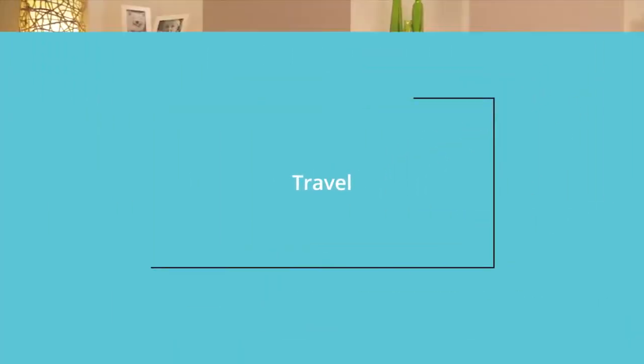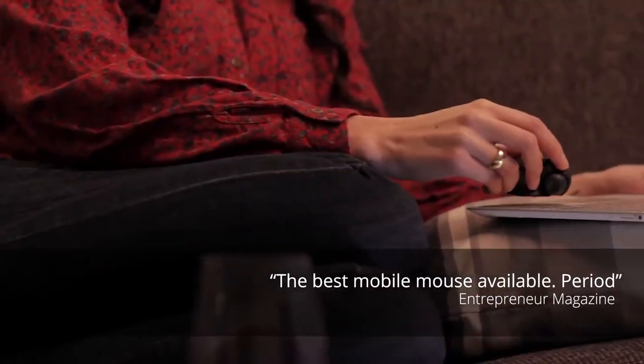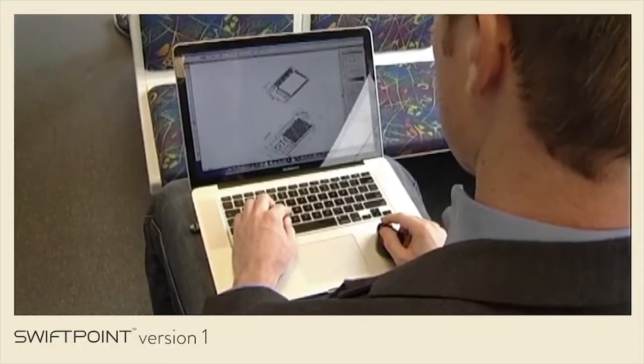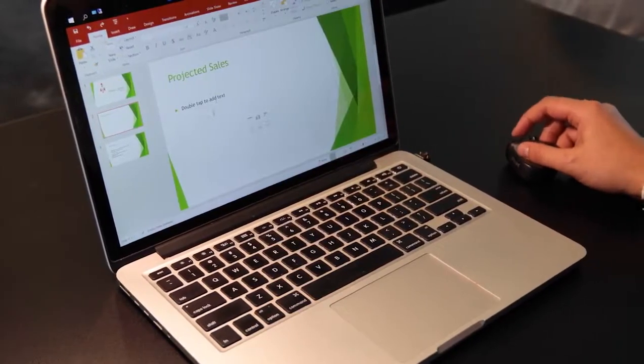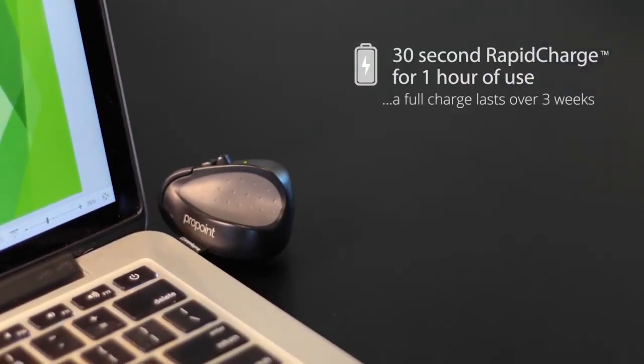No desk, no problem. If you're sitting on a sofa with your laptop, in a cafe, on a plane, or in a train or bus, this is where ProPoint shines. You can use it right on your laptop palm rest. The USB receiver also charges the mouse — a 30-second rapid charge gives one hour of use, so you never get caught short.